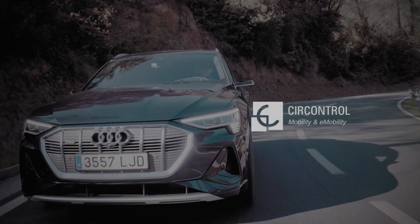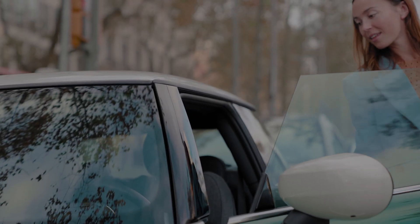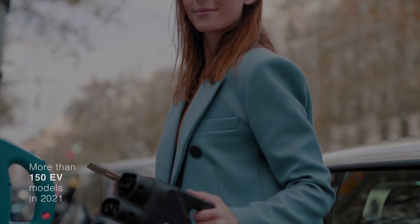Electric mobility is already a fact of life. Sustainable vehicles with longer range that are both environmentally and people friendly.